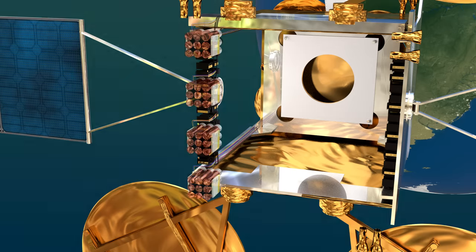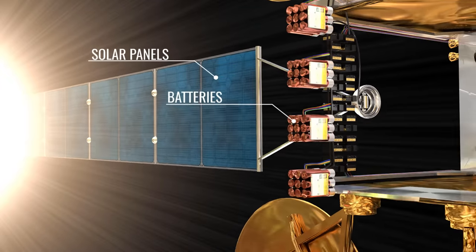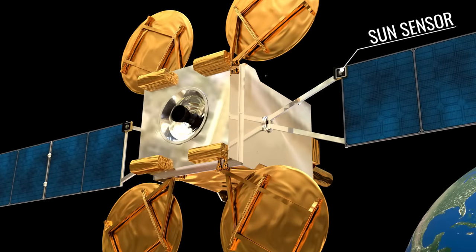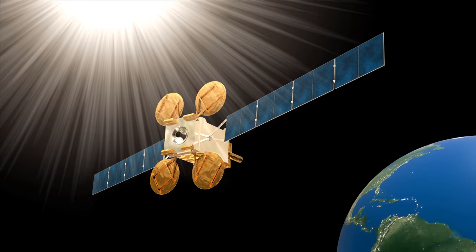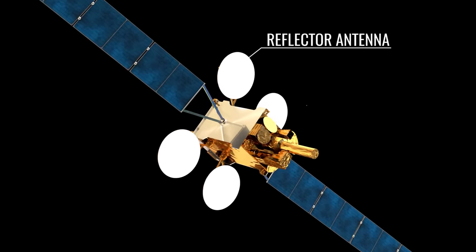For power supply, a satellite has the options of batteries and solar panels. The solar panel is used to power the electronic equipment, but during eclipse time, the batteries are used. A sun sensor on the satellite helps to angle the solar panels in the right direction so that maximum power can be extracted from the sun. The most common antenna fixed to satellites is the reflector antenna, which receives the input signal for the transponder.